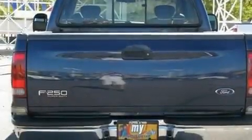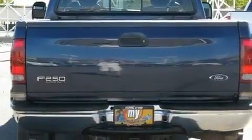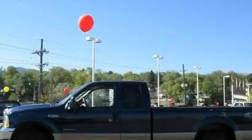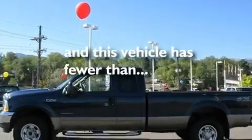Its top features include solar tinted glass, air conditioning with vents for rear seat passengers, direct injection, tinted glass, halogen headlights, an anti-lock braking system, side curtain airbags, and this vehicle has fewer than 58,000 miles on the odometer.